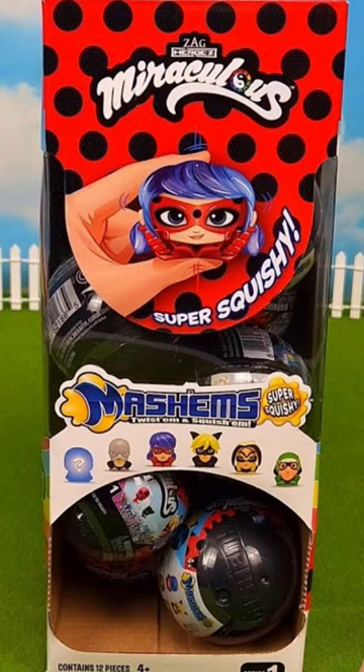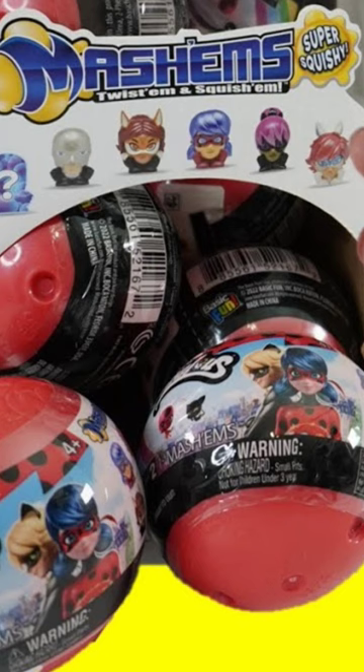There are currently two waves right now. These came out about a year ago, and here is all the ones I have. Yes, they do look quite funny, but they are squishy, so that's why they are shaped like that.